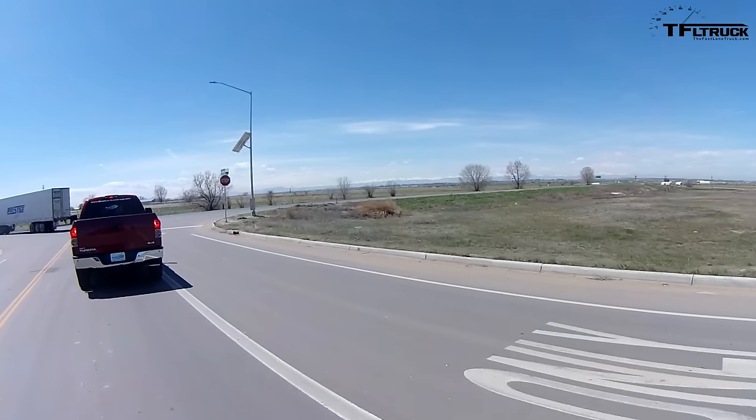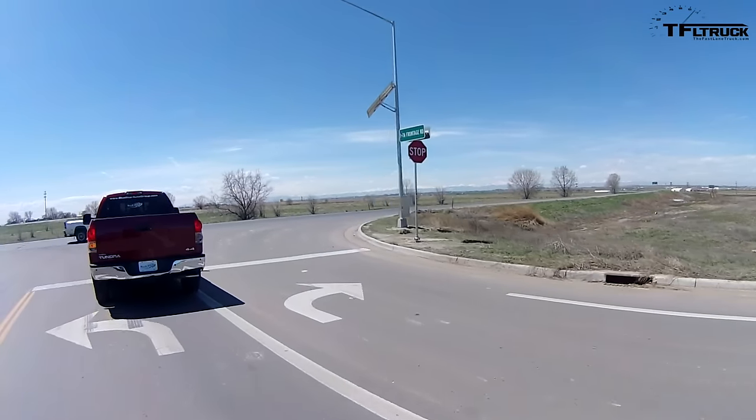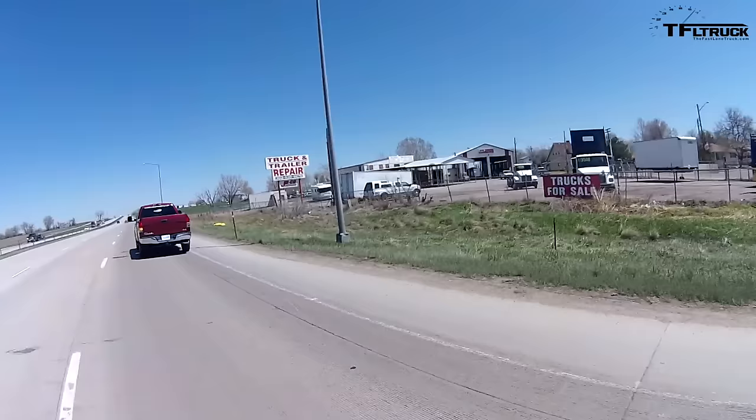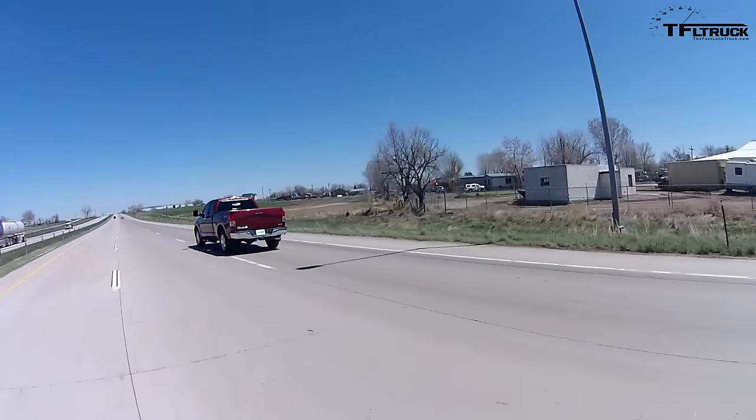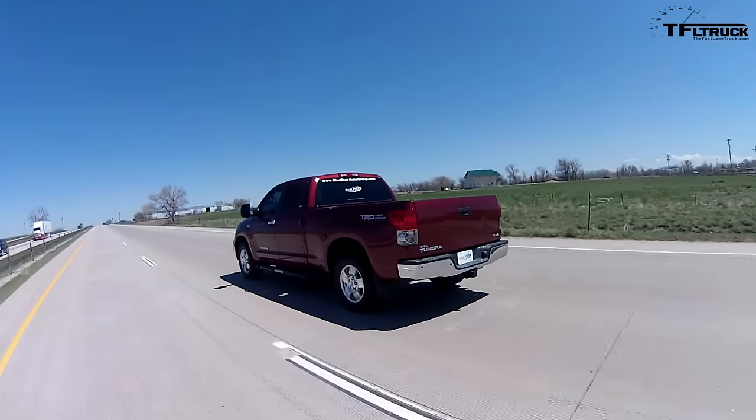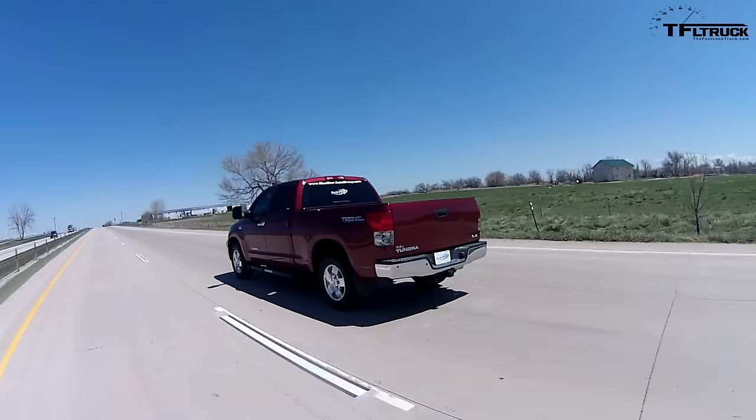I'm heading out on the 98-mile highway MPG loop in the supercharged Tundra. Brian is behind me in the Raptor, so we're testing both trucks at the same time. Our test procedure is the same as always — it's a loop. We go about 49 miles one way and 49 another, and we run the test at 70 miles an hour using cruise control.